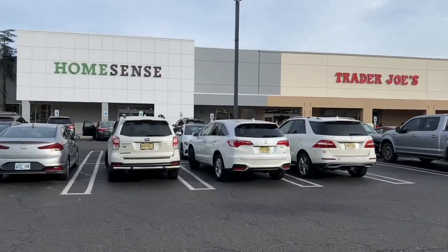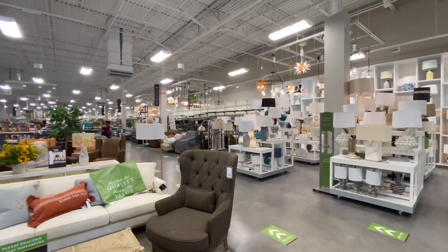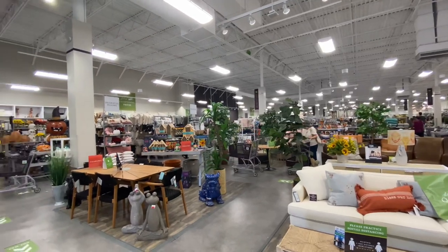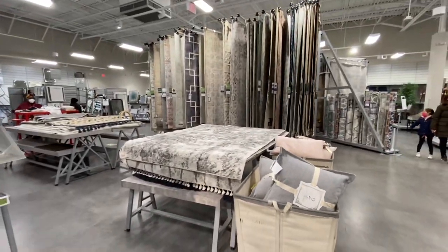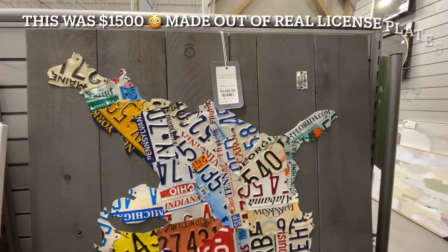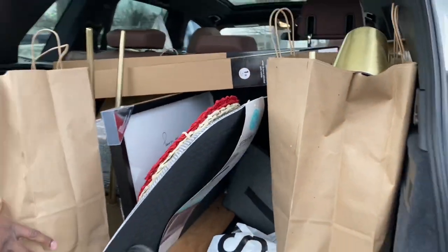Now we're in HomeSense. I really love this store — the showroom is like the home section of Marshalls and TJ Maxx on steroids. Really big, they have everything here — no electronics, but everything else. I have a list of things I want to get: a lamp, a hamper, some art decor for my wall, a vanity set, and some artificial plants because I killed the ones I already have. I got quite a few things from here and I'm going to show you everything.